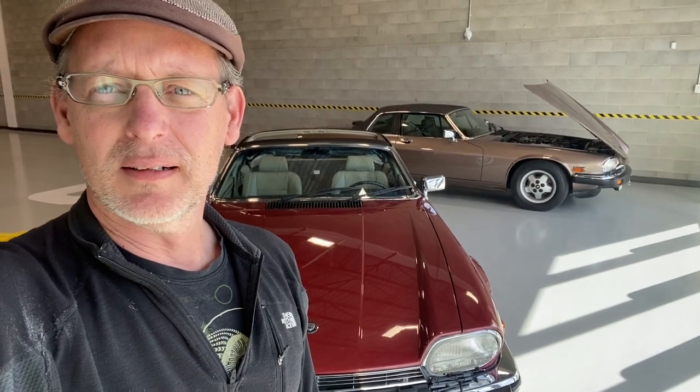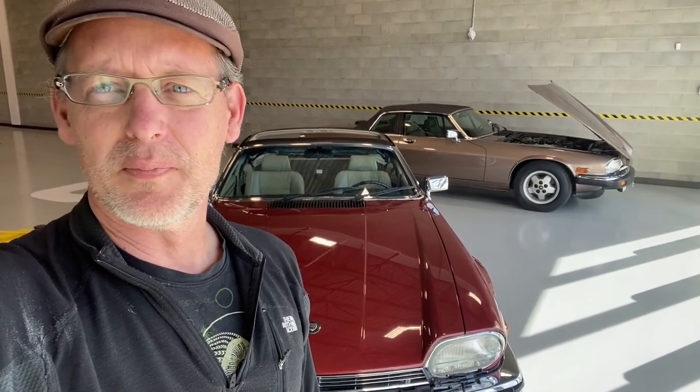They remain one of the few used car or classic car bargains at the moment, where everything else seems to have gone through the roof. So let's turn this camera around and I'll give you a closer look at these two old Jaguars.